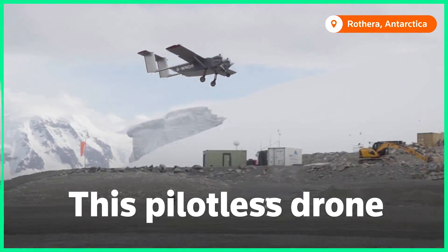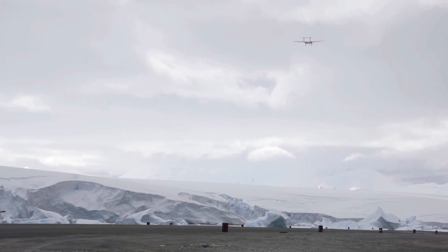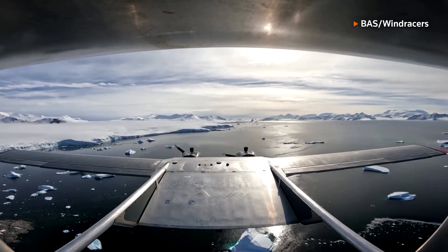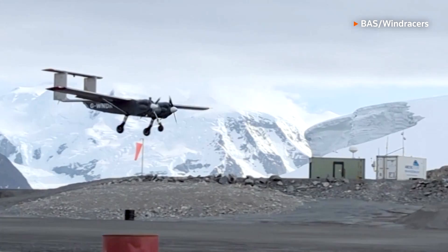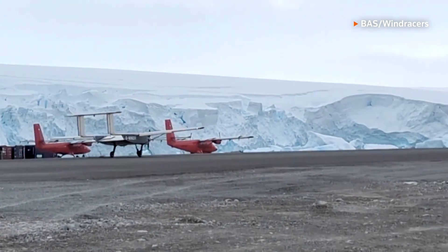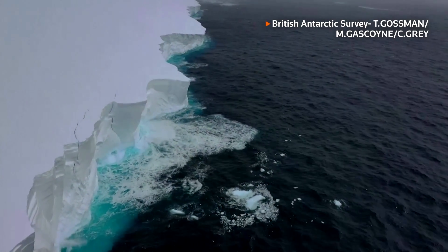This pilotless drone is collecting climate data in remote Antarctica. Scientists are testing these new aerial vehicles as they look for more efficient ways to study the frozen continent. The unmanned Wind Racer's drone has already flown hundreds of miles, capturing information that could help us understand how Antarctica is affected by climate change.